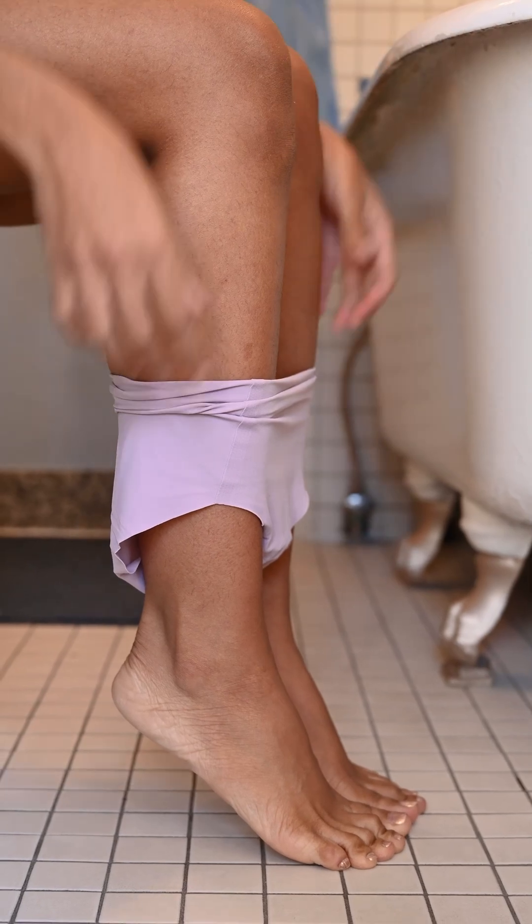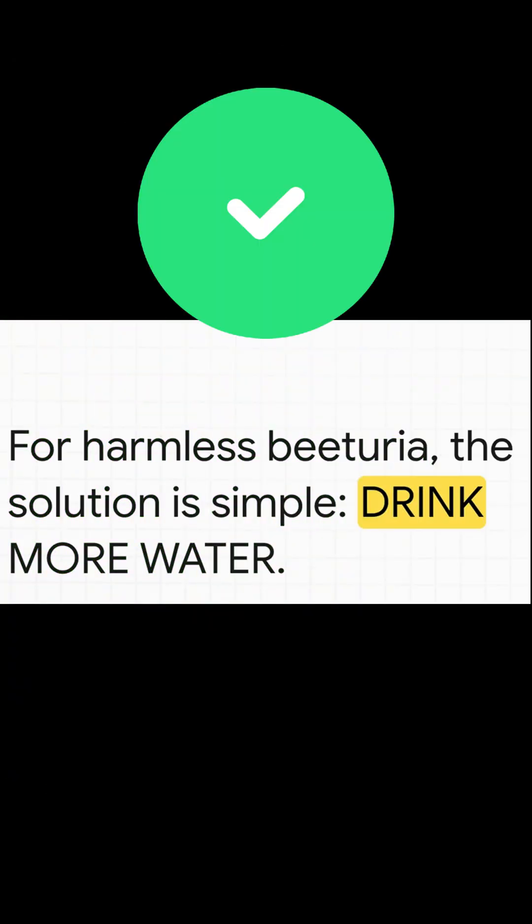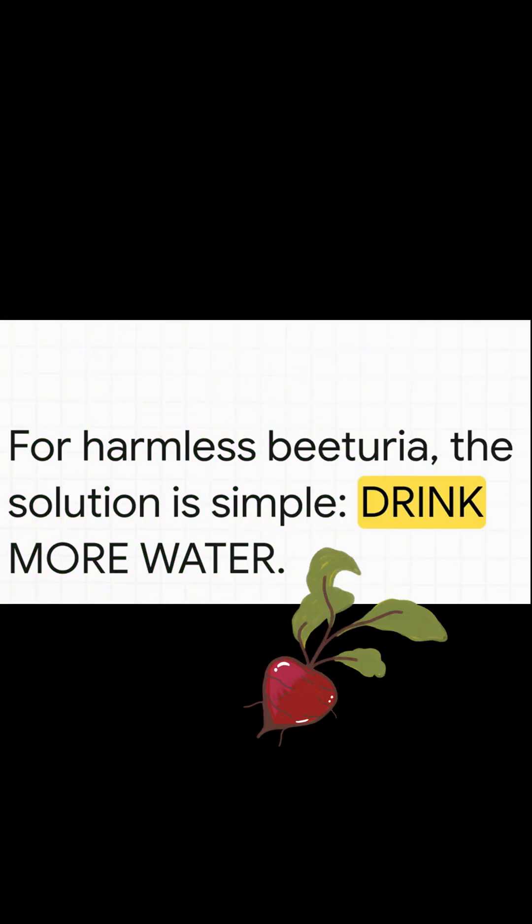So the next time your toilet looks like a crime scene, don't panic — it's probably just beets. But your body might be telling you something important, so listen closely.